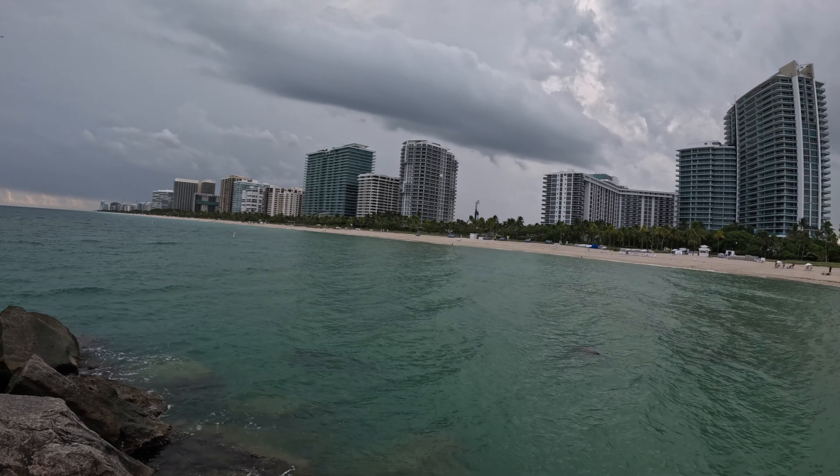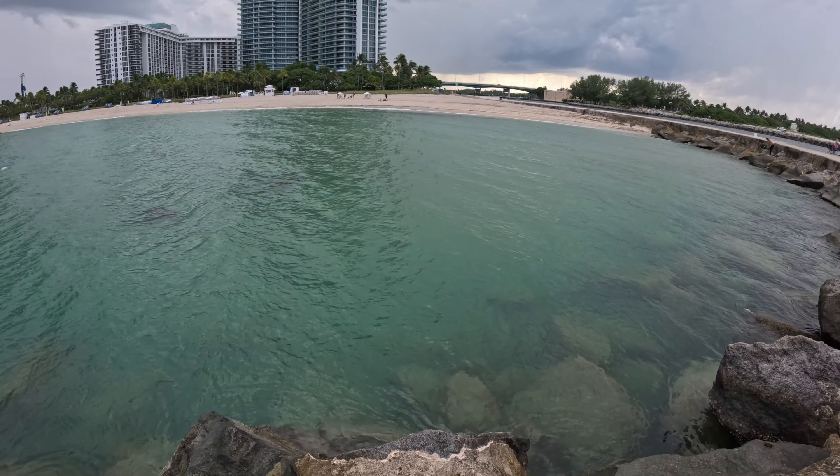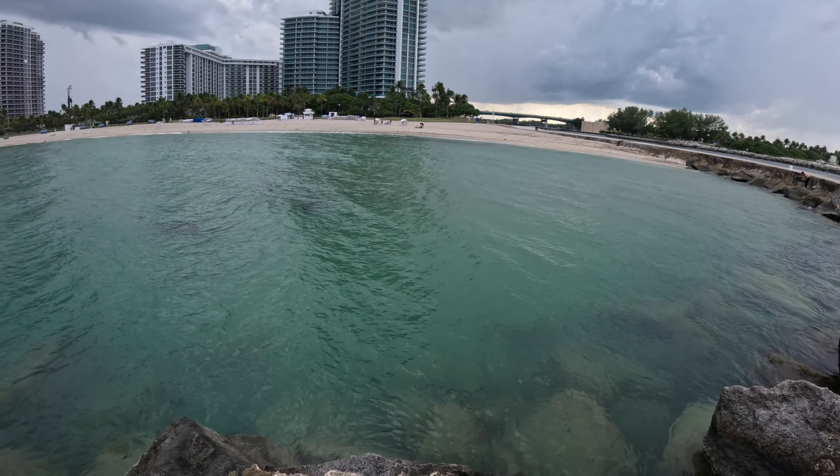You hear that thunder? Oh, it's coming. Look at them, look at them. Nice. All right, let's get to work.